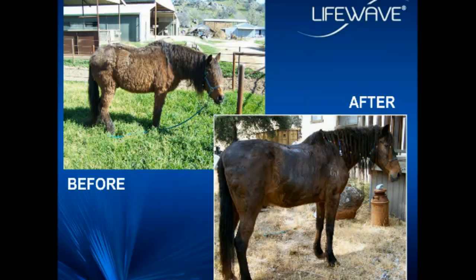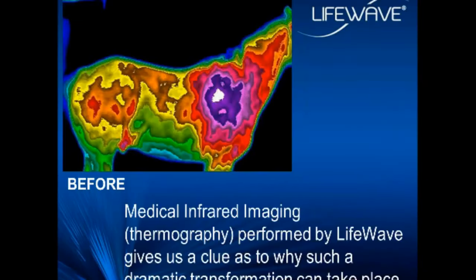One of the diagnostic techniques we use in our clinical research — and there are many — we do use conventional blood, urine, and saliva testing. In addition to traditional testing, we also use other techniques, including medical infrared imaging, or thermography. Thermography can give us a clue as to why such a dramatic transformation can take place. The above image was taken of a horse in one of our clinical studies. These areas of red and purple are abnormal heating in and around the heart, indicating potentially a chronic condition. This is what happens after only 20 minutes of applying the LifeWave EON patch — we can see a normal distribution of heat, and all these chronic areas of inflammation are completely gone.